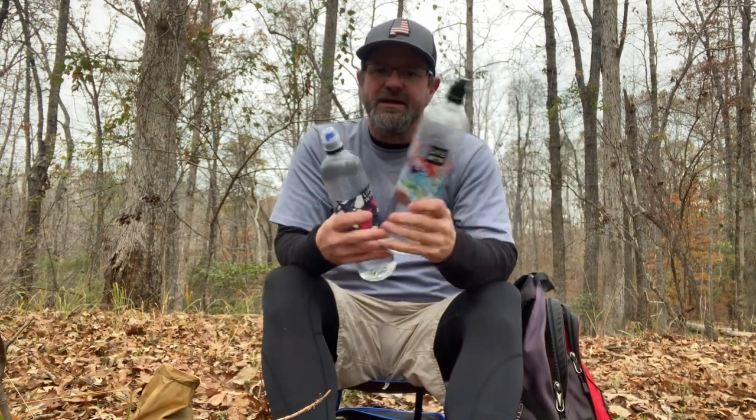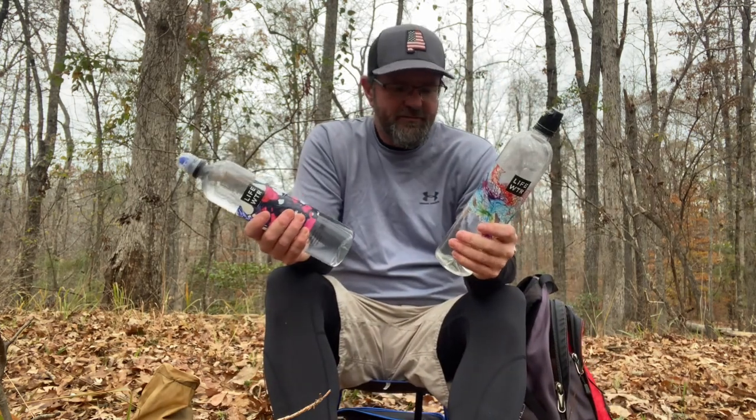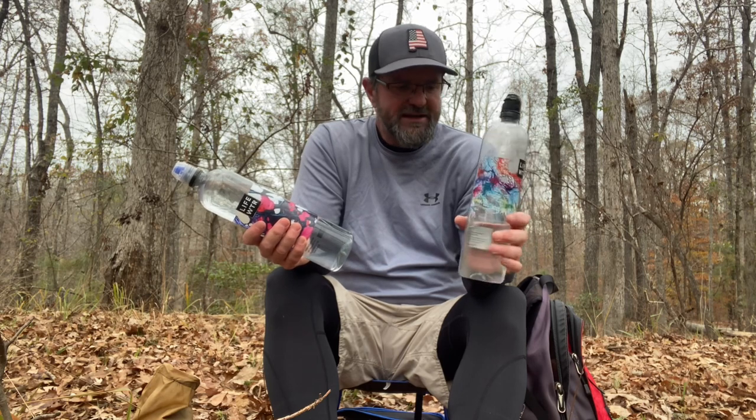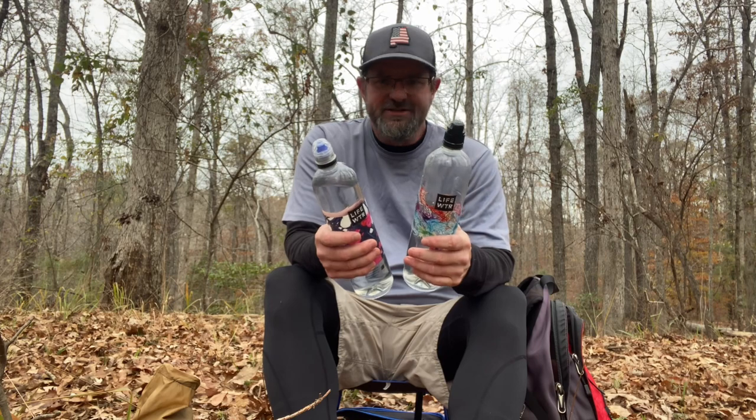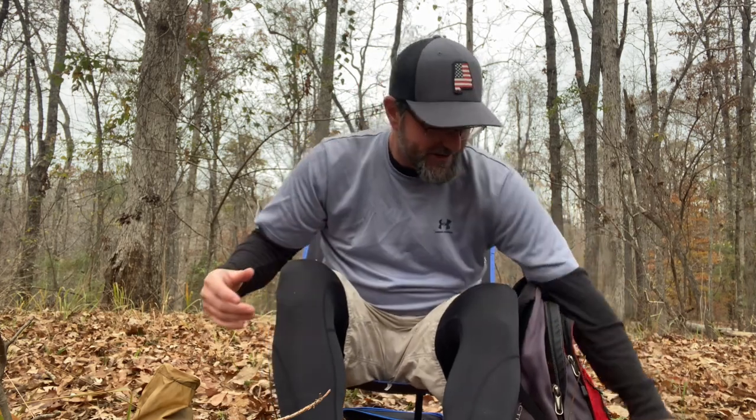I usually bring two water bottles. I brought them knowing I would probably not even go through one, but I always bring two anyway, just in case — because you just never know.